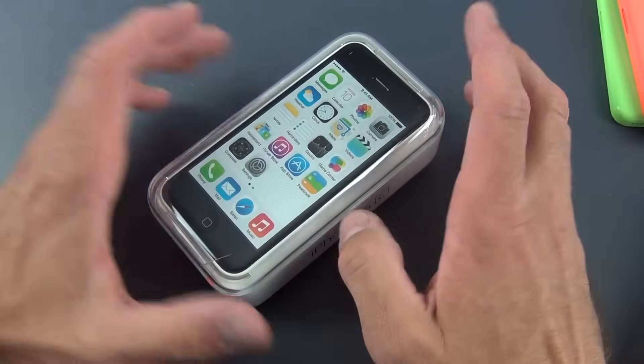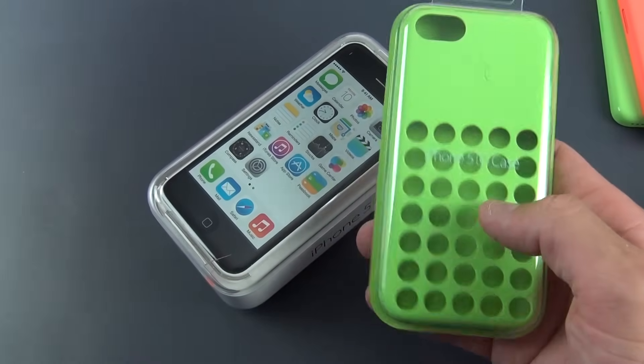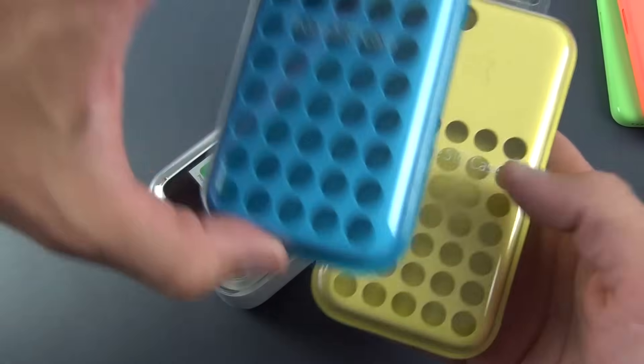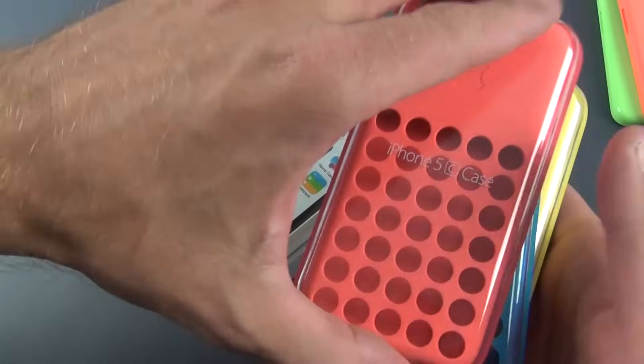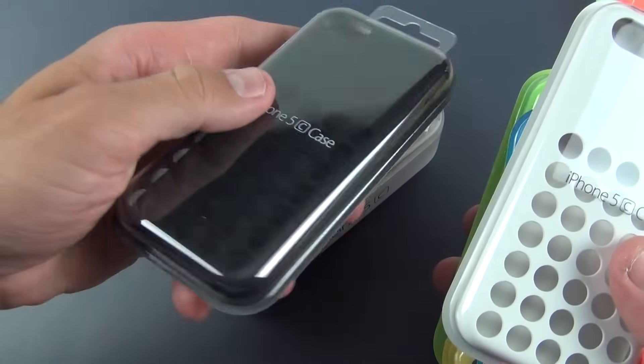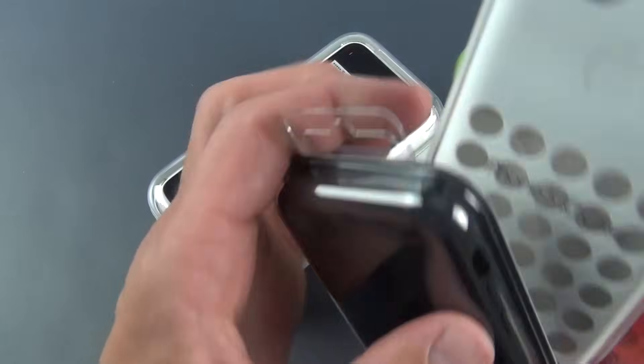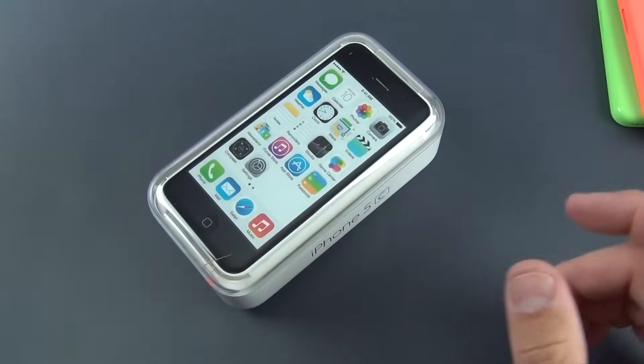You now have the option to pick a color you want, and there are also a variety of cases that match the colors of the iPhone 5C. There is also a black case, but unfortunately there is no black iPhone 5C — maybe they'll add that in the future, or maybe they have no intention of releasing one.